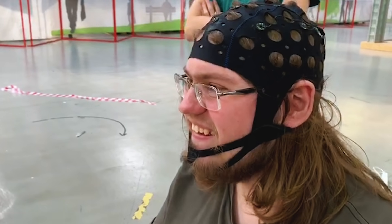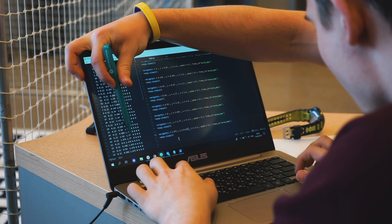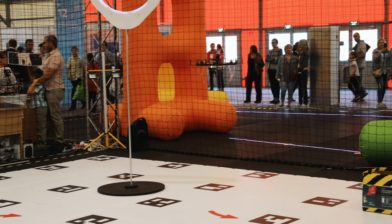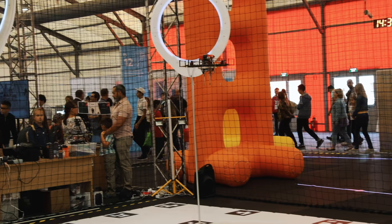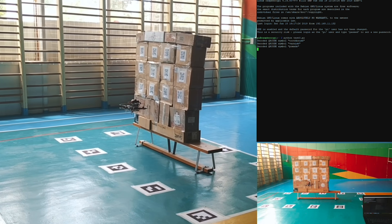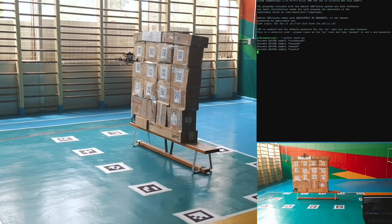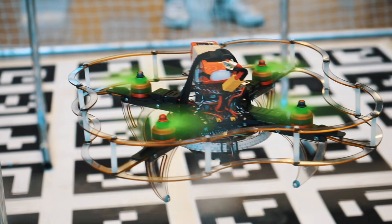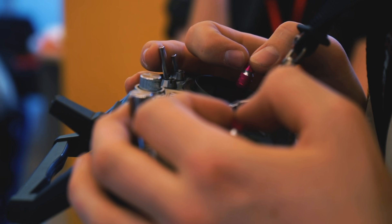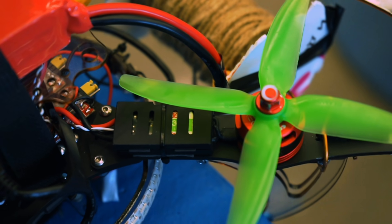Using sticks is not fashionable — use the power of your mind. Mathematics isn't boring; just use it to program a drone swarm. You can easily turn any idea into real life: make a prototype on a little drone, fix issues, and when everything works, transfer it to a large industrial drone with the same components.